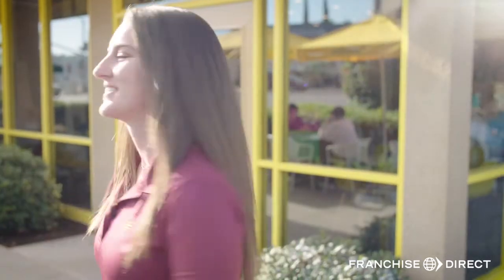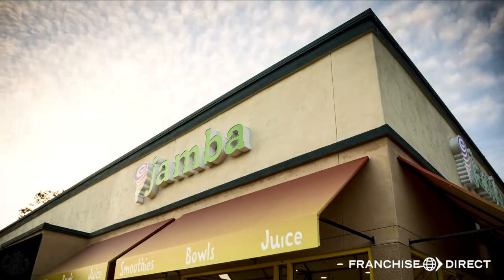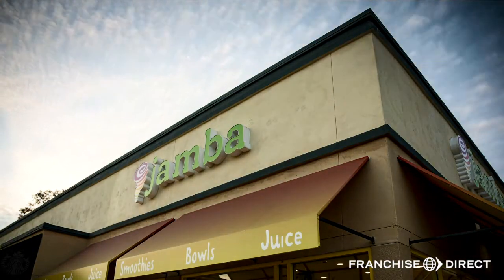Hi! Welcome to Jamba! My name is Nicole Rivera and I'm going to give you a quick tour of my store today. This year we've done a lot of work around our brand messaging and really focusing on life better blended. Let's check out what some of that new messaging looks like.